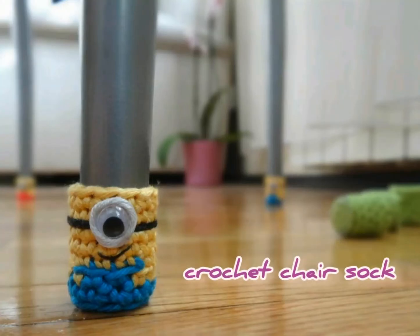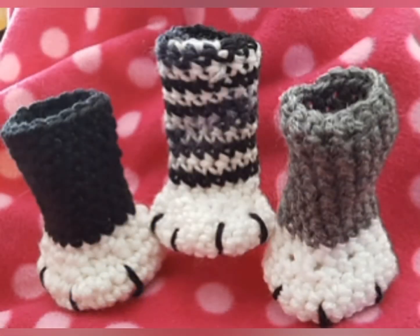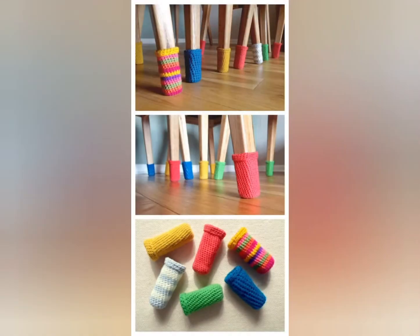Hi everyone, welcome to my channel Edie's Crochet. In this video I share beautiful crochet chair socks designs with you. I hope you like and enjoy this.